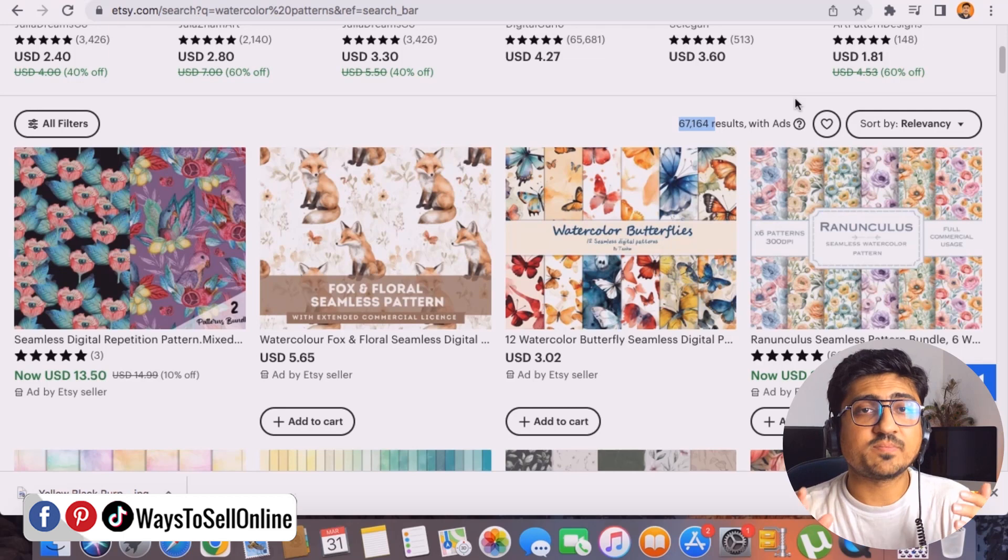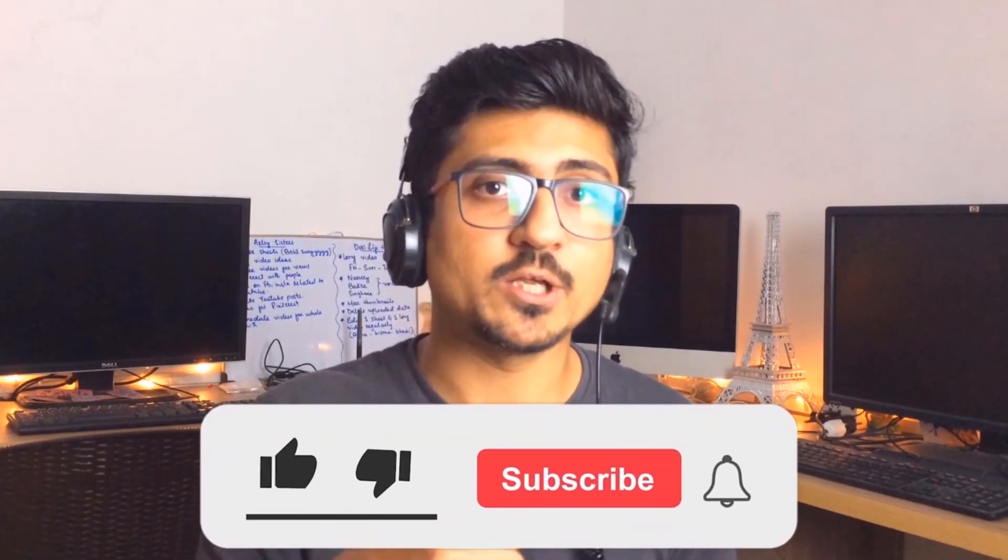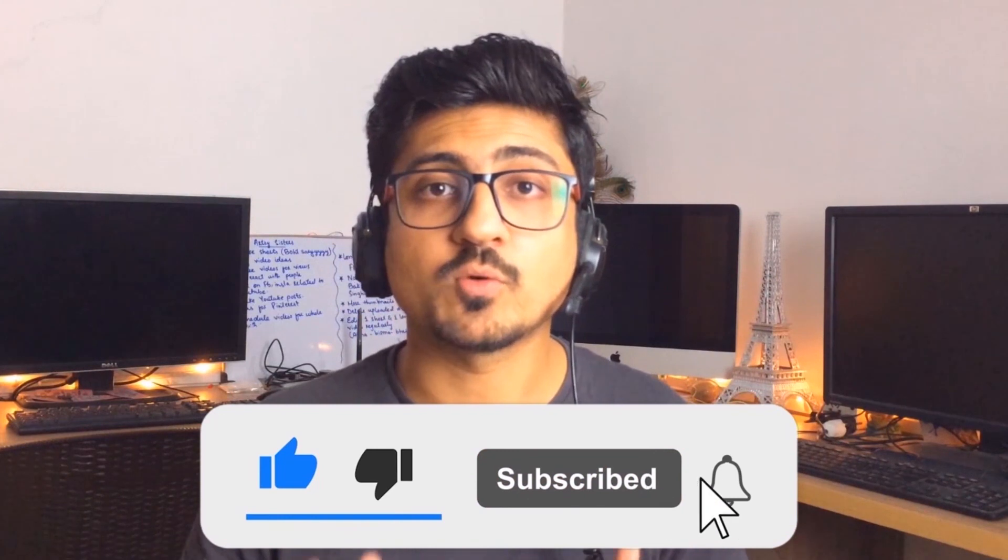Go there, work on this method for two or three months, and then let me know in the comment box below how much you're earning from it. I hope you really enjoyed the video and learned something great from it. If you find my content informative and helpful, make sure to like the video and subscribe to the channel so you can watch more videos like this in the future. Take care — bye!